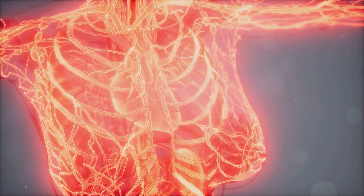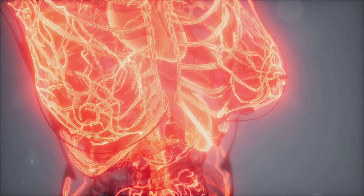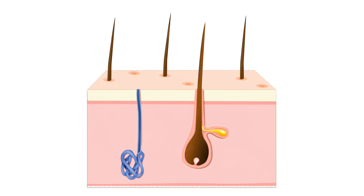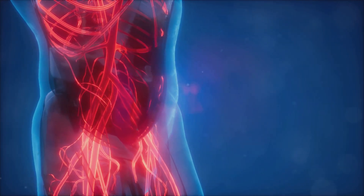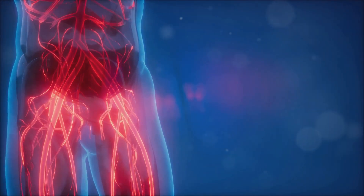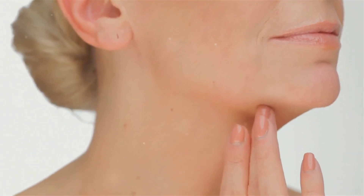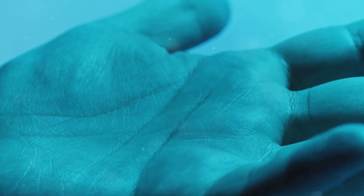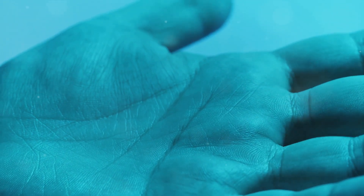The dermis performs several essential functions. First, it's a vital player in temperature regulation. When you're feeling warm, the blood vessels in the dermis expand, allowing more blood to flow near the skin surface, helping you cool down. When you're cold, these vessels constrict, reducing blood flow to conserve your body's heat. The dermis also serves as a sensory hub, packed with nerve endings that relay messages to your brain, allowing you to feel sensations like touch, temperature, and pain. Ever wonder how you can tell the difference between silk and sandpaper, or why you pull your hand away from a hot stove? You have your dermis to thank for that.